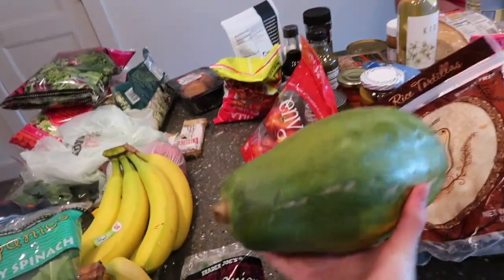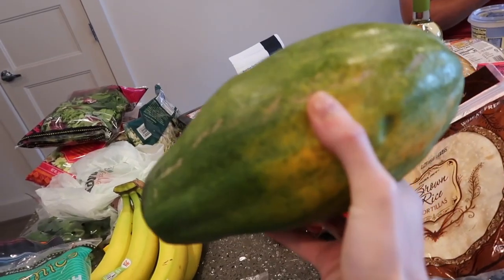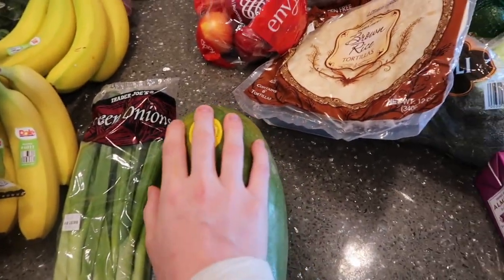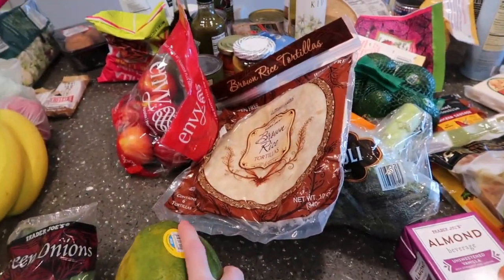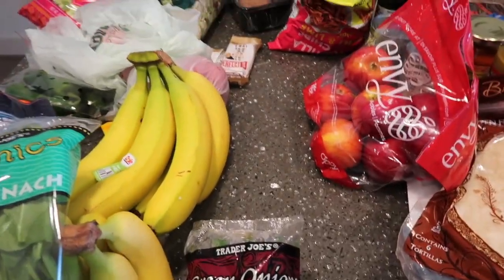A papaya — my favorite, favorite, favorite fruit first thing in the morning. As you can notice, we pronounce all the vegetables and fruits wrong on purpose. It's just something we think is funny. Avocados, some jalapeños, some papayas.